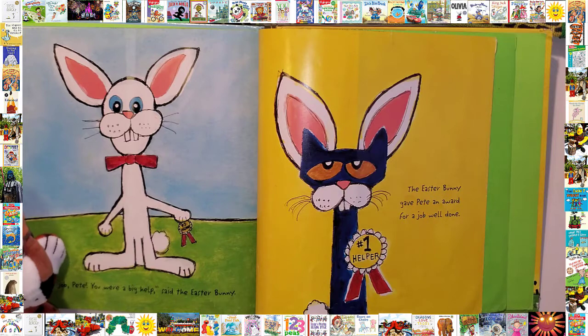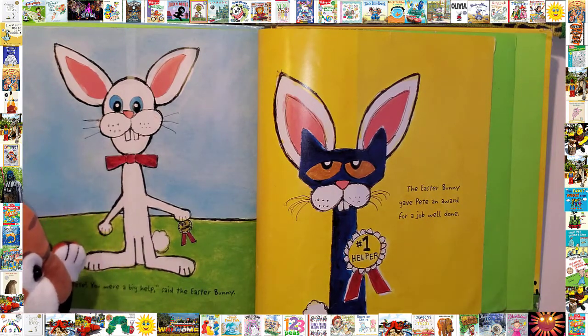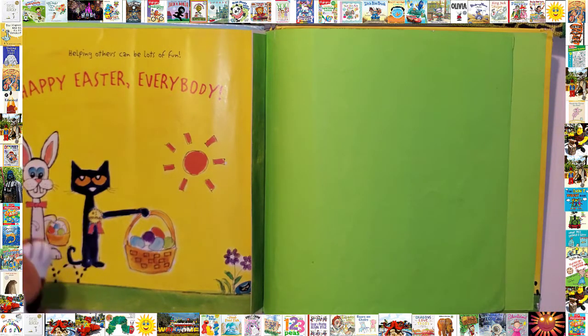Great job, Pete — you were a big help, said the Easter Bunny. The Easter Bunny gave Pete an award for a job well done. Helping others can be lots of fun. Happy Easter, everybody!